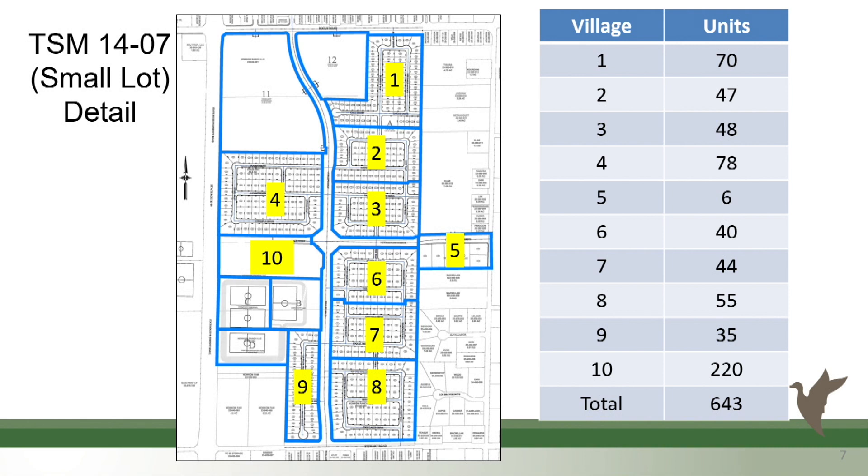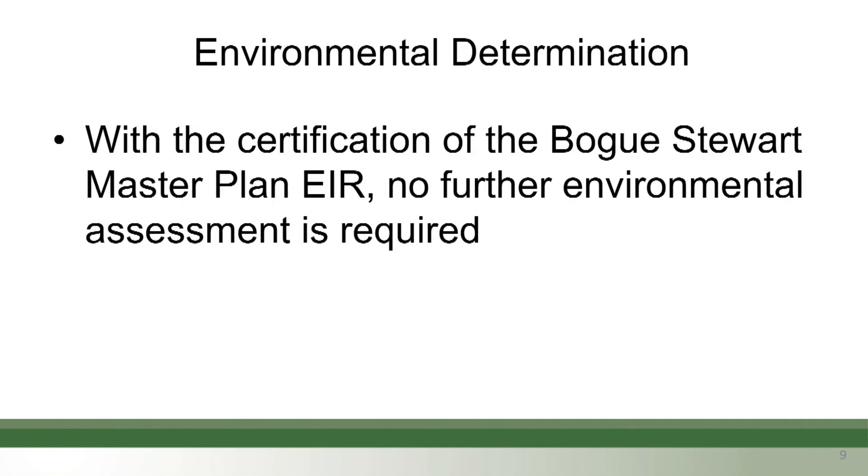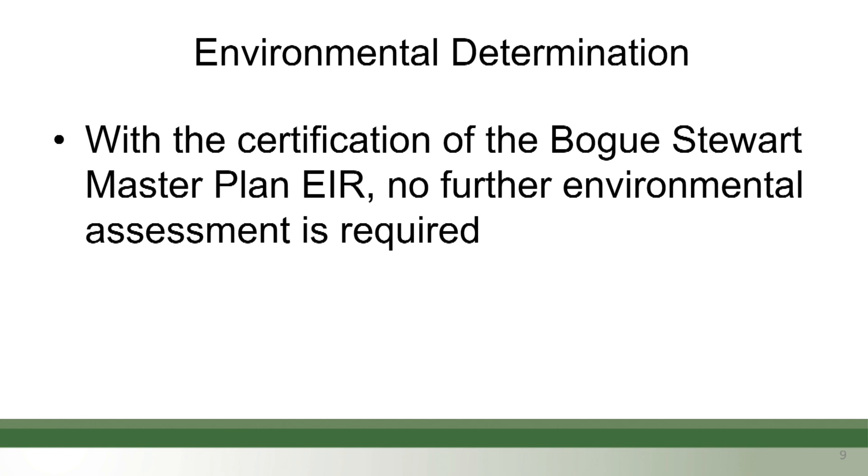In these villages there's a reference to the number of units. The DA is really a contract between the city and the developer, defining processes and criteria for the subdivisions to be developed. This DA is intended to satisfy the city's growth policies and was requested by the applicant — specifically for that length of time. The primary benefit is the 20-year-plus term, with an automatic five-year extension plus multiple additional extensions based on request. With the certification of the Boke Seward Master Plan EIR, no further environmental assessment is required. Staff recommends introducing an ordinance approving the Newcomb Ranch subdivision development agreement between the city of Yuba City and Newcomb Ranch LLC, waiving the first reading.